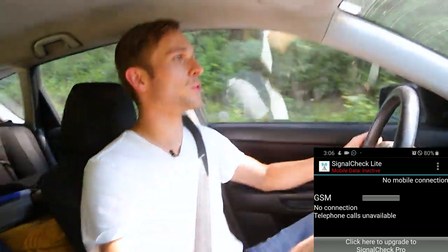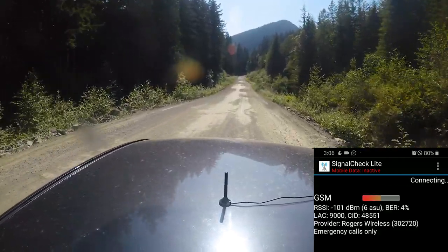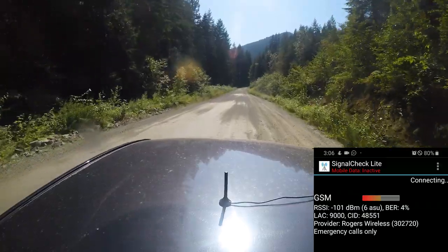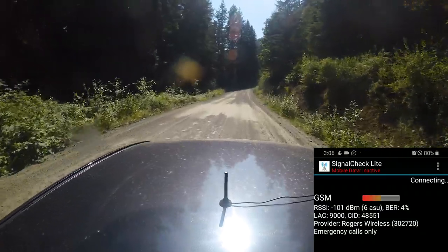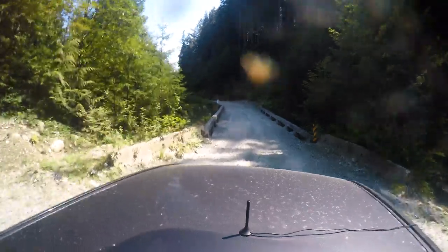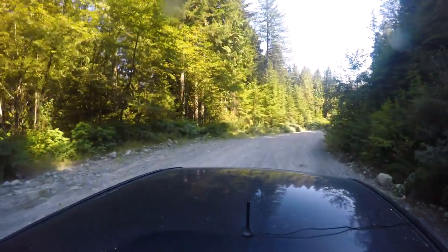It's the moment of truth — as you can see I have no coverage at all right now, and I'm about to turn on the device to see if it gets me any signal whatsoever. And just like that I have negative 101 dBm, bouncing between 101 and 99. Which isn't by any means the greatest signal in the world, but considering I'm in the middle of nowhere with no coverage whatsoever without the device, this actually allows me to send and receive messages. By no means is this giving me full bars, but it is giving me enough signal to actually make and receive phone calls, which is great.